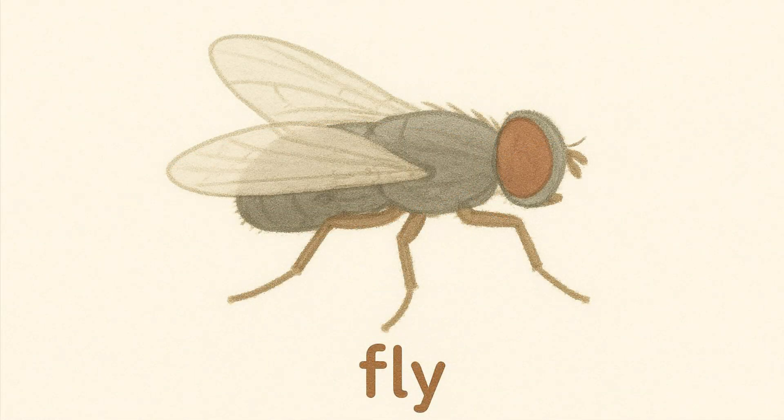Housefly. Flies are small insects that buzz around. They can spread germs, so we should keep food covered.